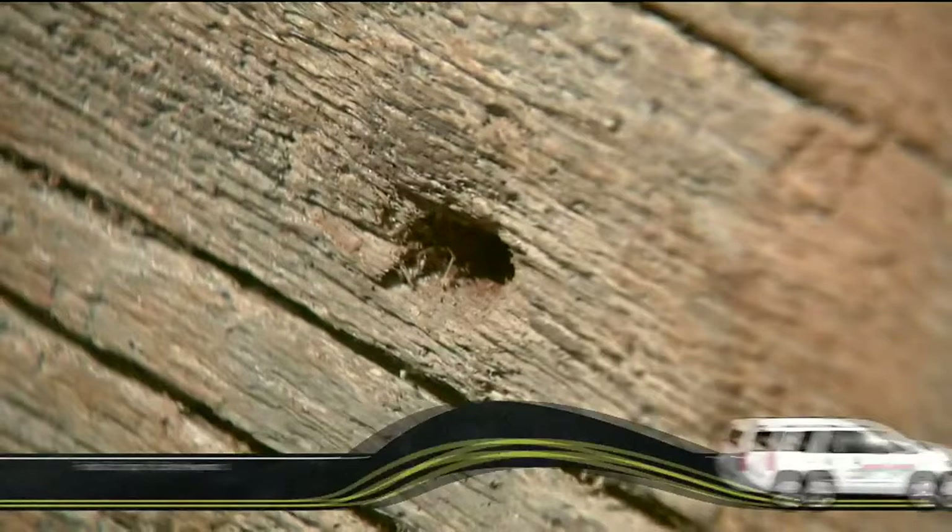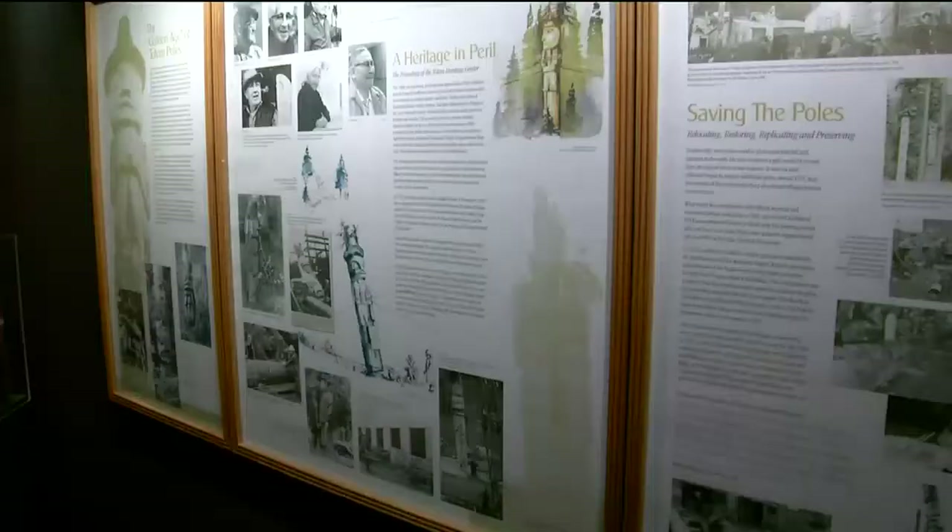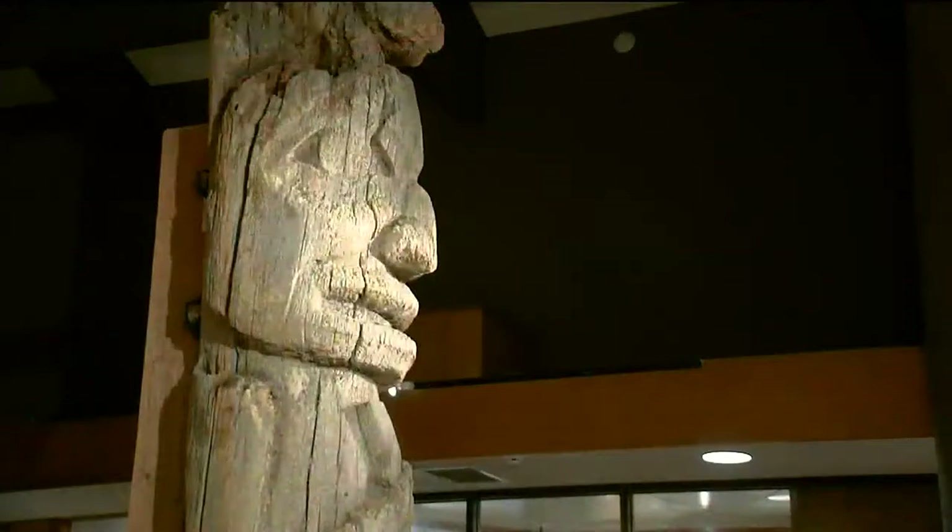The process of preserving these poles was controversial. Traditionally, once carved, they could never be repainted or repaired. Part of the ethos of Tlingit, Haida, and Tsimshian people is that what we take from the land, we give back. But by the 1970s, the decision was made to save these poles and preserve them as they are.